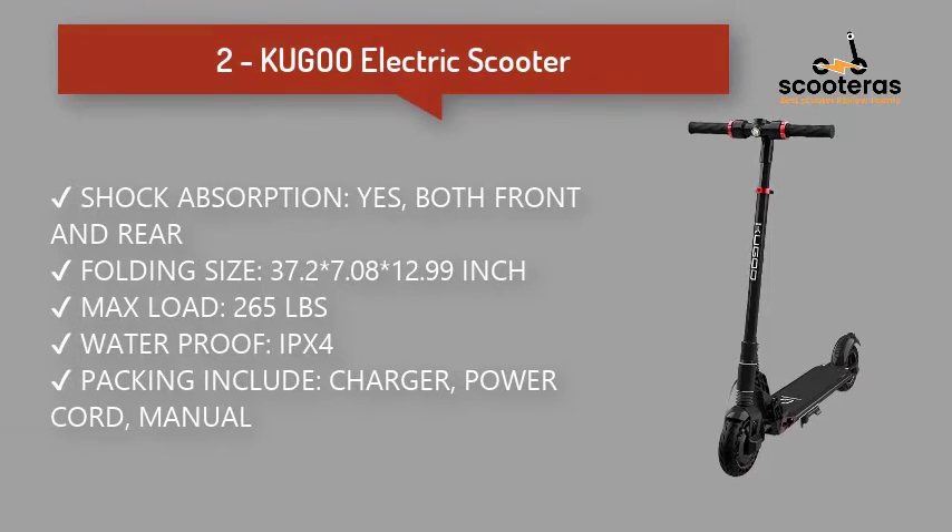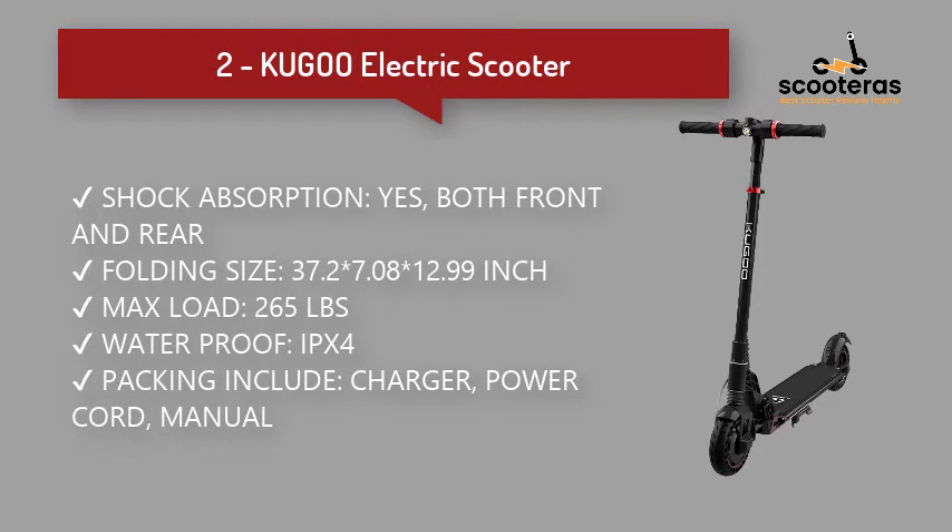Number 2: Cougoo Electric Scooter. With foldable frames and adjustable handlebars, 8-inch inflation-free tires, and an LED display screen that shows the speed.